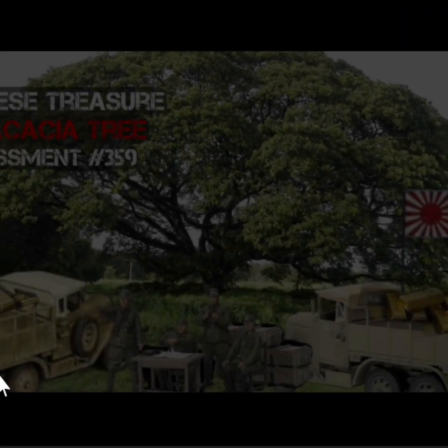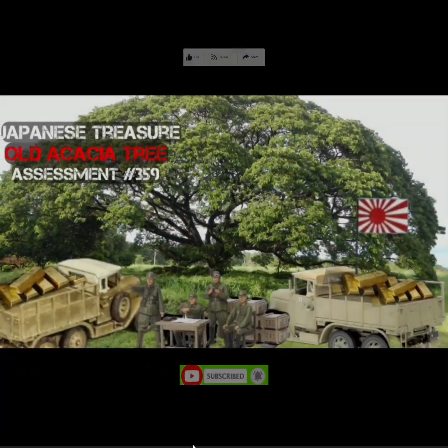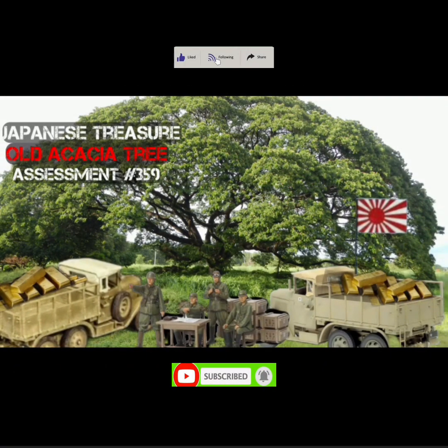Sa pagtatapos dito, mga katiits — sana nabigyan natin ng tamang gabay at target ang ating kasama at mahanap niya ang target sa area niya. Maraming salamat. God bless sa inyong lahat. Thank you, mga katiits.